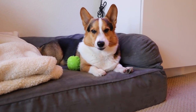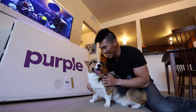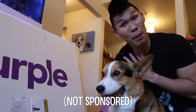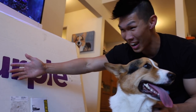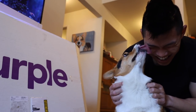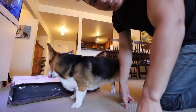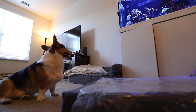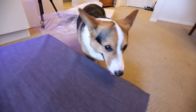Hey Gatsby, I got a present for you. I know you can't read — it says Purple. I personally have a Purple mattress and I thought, why not be extra and get one for Gatsby? Because you're such a good dog and you deserve it. You see what it is? This is a new bed for you, Gatsby. Inspecting it. Inspecting.